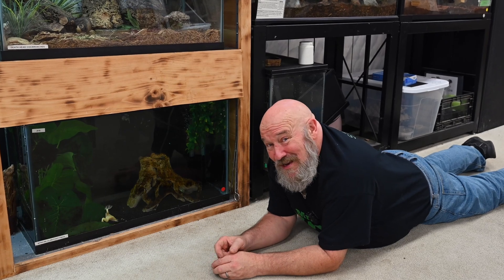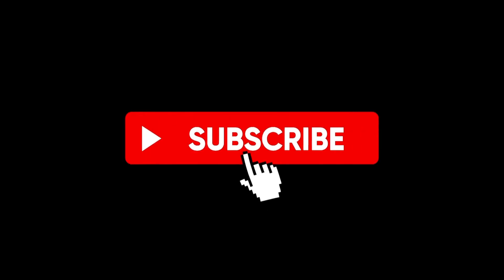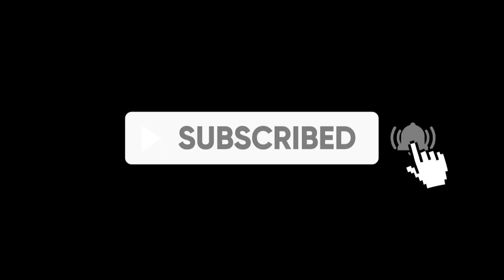Make sure you tune in, like our channel, give us a big thumbs up, and click on that subscribe button, and you'll see and learn more content about these amazing animals.